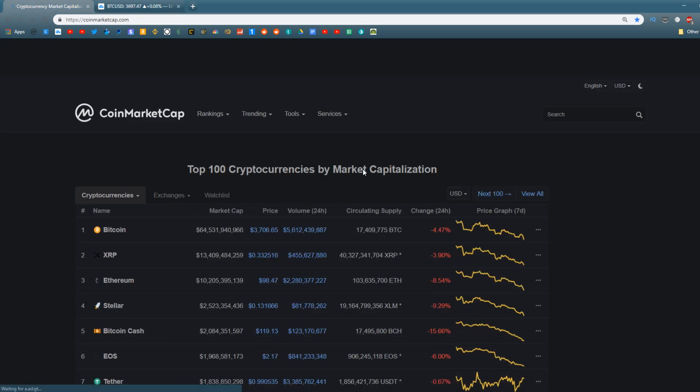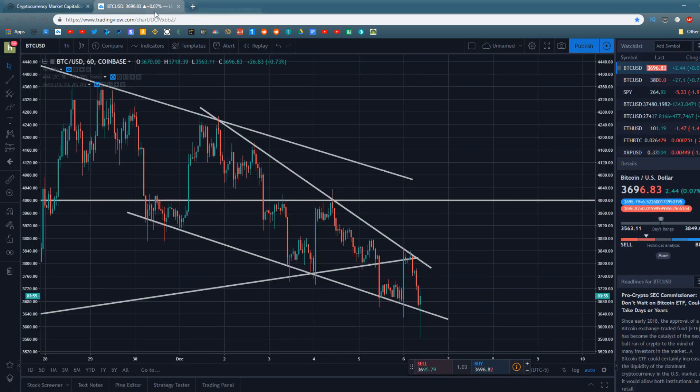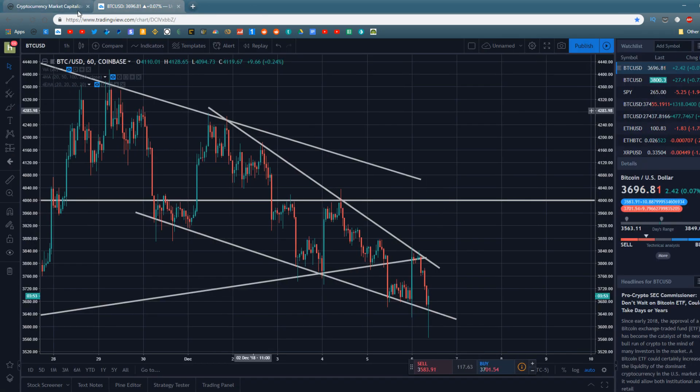We're going to discuss all of this and more later on, but I do want to go ahead and get on to the crypto market recap. This video might be a little bit shorter — I've been having some trouble with my computer, but for right now we're going to go ahead and do the crypto market recap. Bitcoin is currently trading at around $3,700 across all exchanges, down 5% on the day.